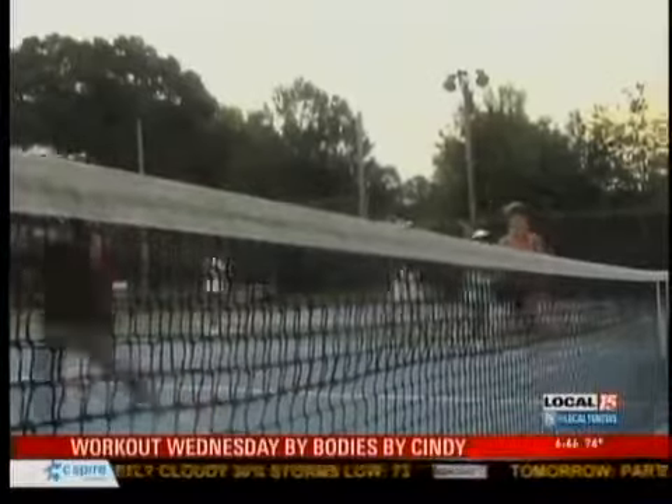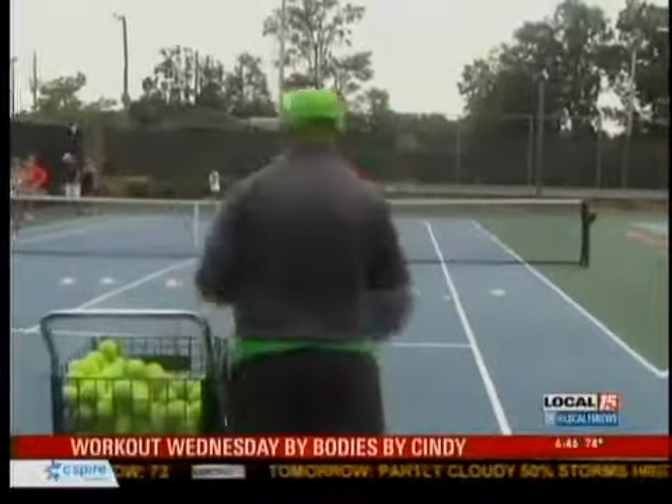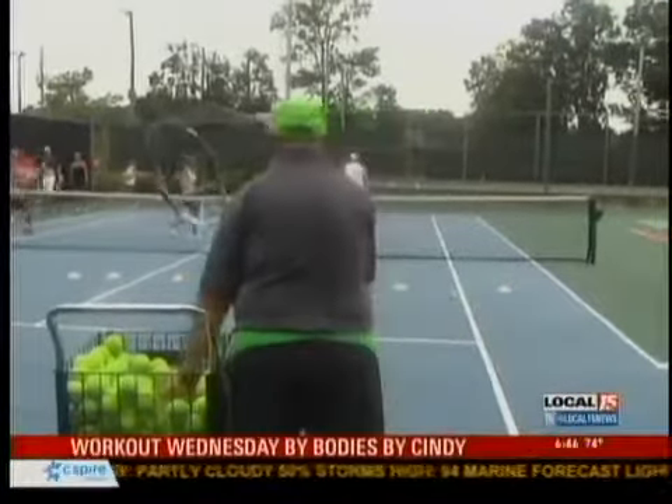Women are going to burn between 500 and 800 calories in an hour. Men are going to burn between 800 and 1,000 calories in an hour.